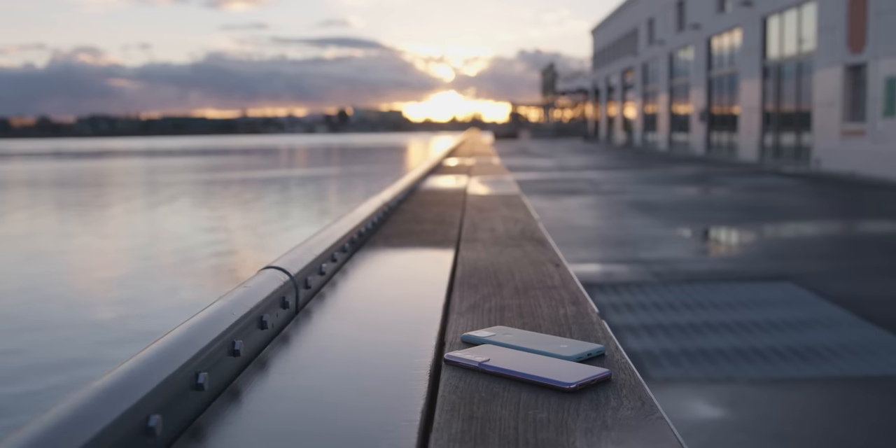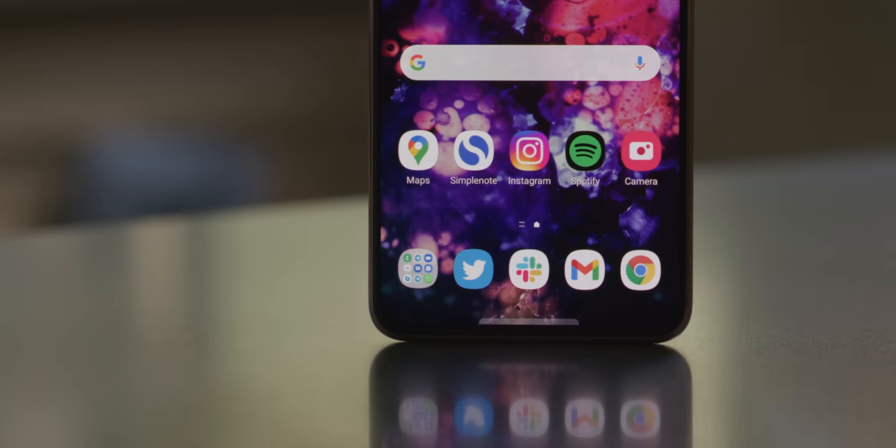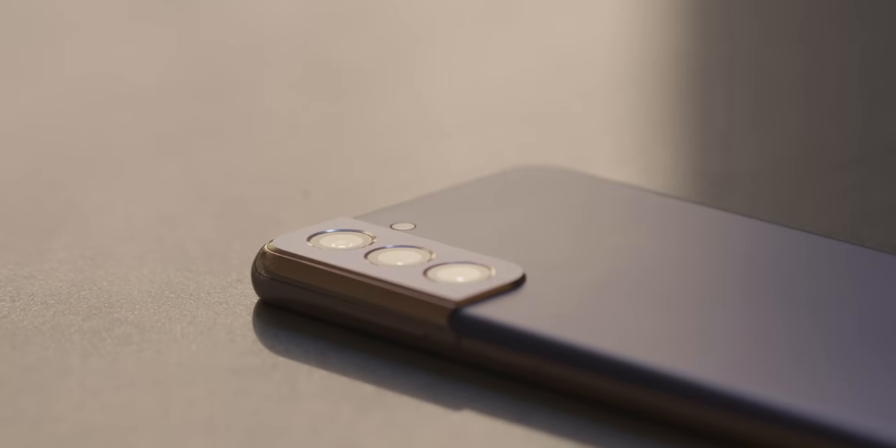For the past couple of years, basically since mid-range phones started getting really good, I've been saying it's harder to buy an inexpensive phone than a flagship phone. With a flagship like the S21 Ultra, if you can afford it, you don't have to think about trade-offs — everything is as good as Samsung can make it. But with the S21, you have to decide what you care about. Samsung bet on the Qualcomm Snapdragon 888 processor.